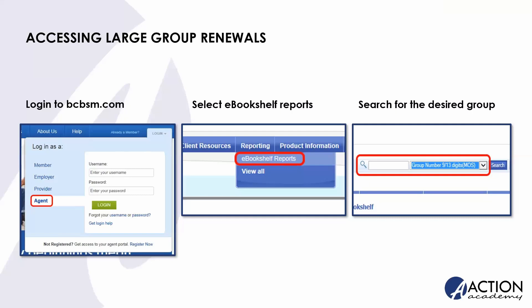The biggest thing with eBookshelf is that third screen. When looking for a PPO large group community rated renewal, you're choosing the 913 because that gives you room for the MOS number plus the four-digit division — though you don't need to put the division. The other option is for BCN, where you'll see invoices for BCN as well as renewal packages — and it actually does include small as well as large. It also includes rate sheets if you need to do a quick rate change mid-year.